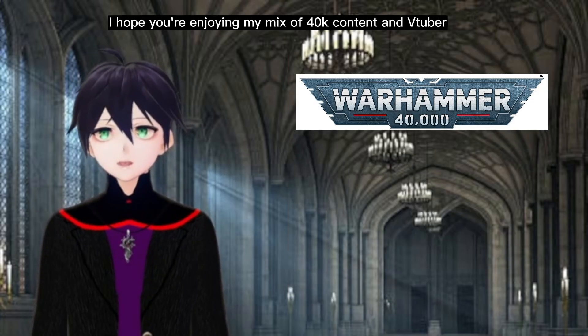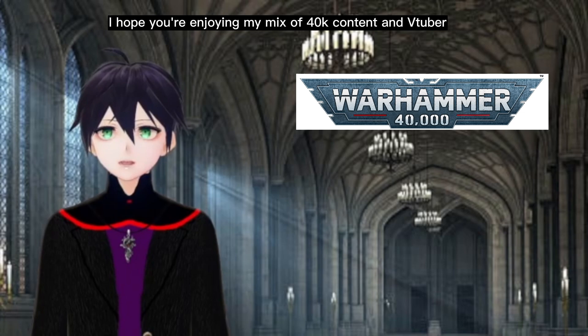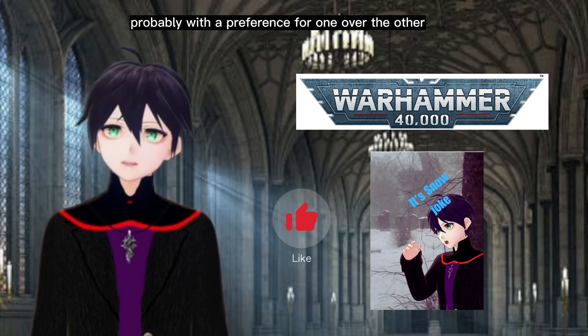Space Wolves already have that. I hope you've been enjoying my mix of 40k content and VTuber shitposts, probably with a preference for one over the other.